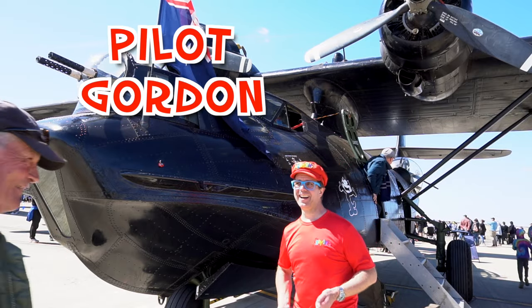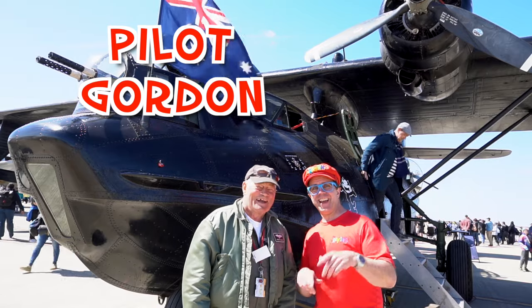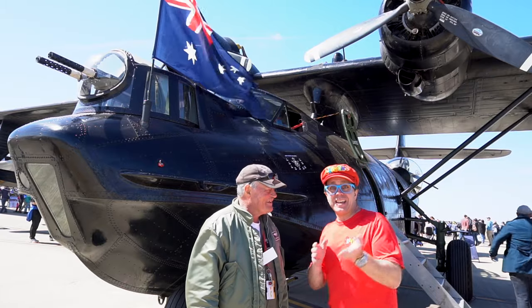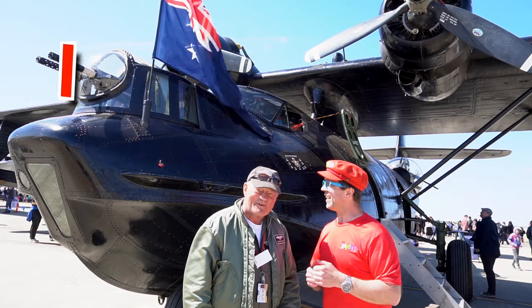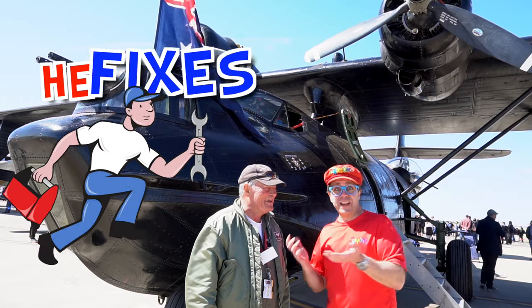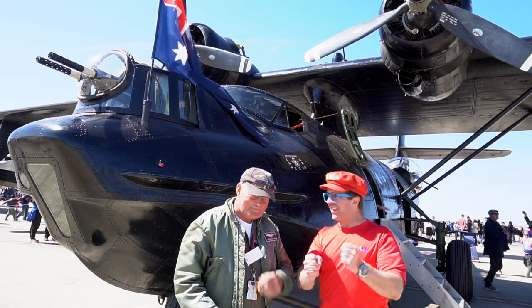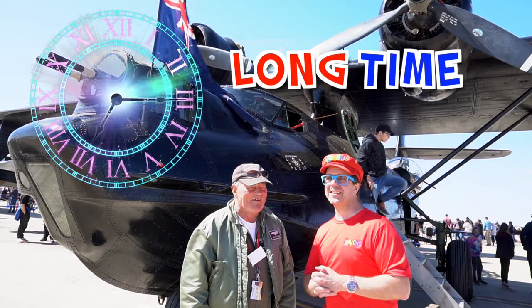Hey Gordon, come here! This is Gordon. Hey kids! What do you do, Gordon? I fly this airplane. He flies the airplane. Do you fix the airplane too? Yes, I fix the airplane too. Gordon, how long have you been a pilot? Too long! He's been a pilot for a long time.